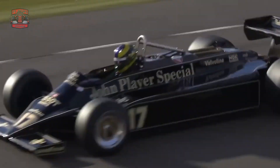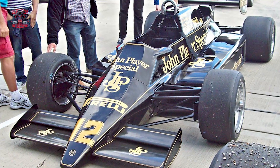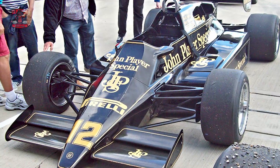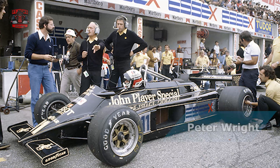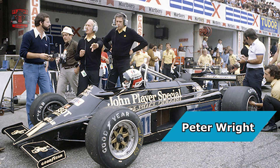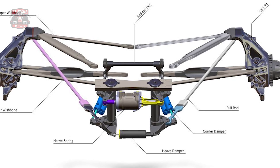Lotus' next attempt to address this issue involved stiffening the suspension to counter the rocking. Unfortunately, this adjustment merely transferred the problem to the tires, causing the car to bounce unpredictably. Peter Wright, the chief aerodynamicist at Lotus, proposed an innovative solution: replacing the traditional spring and damper system with what he termed a synthetic spring. This system utilized a hydraulic ram equipped with rapid-acting electronically controlled valves. While effectively minimizing the porpoising effect, this new system also brought about significant changes.